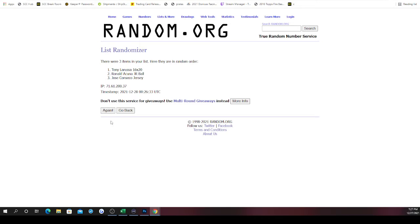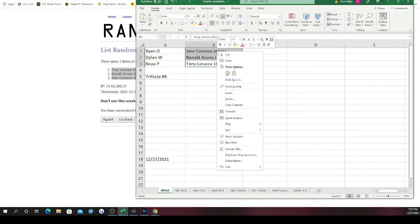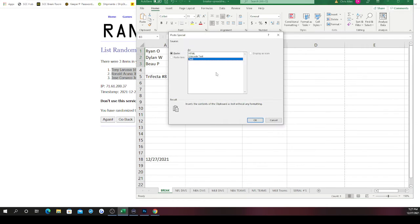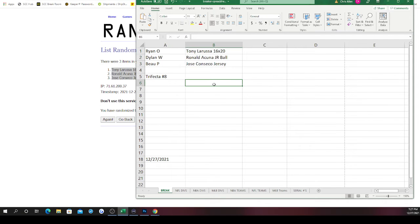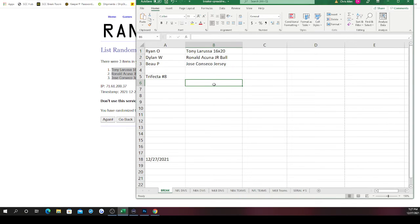Randomizing the hits — once, twice, three, four, last time number five. Tony La Russa on top, Ronald Acuña Junior next, then Jose Canseco. Dylan gets the Ronald Acuña Junior autographed baseball. You wanted a certain baseball but he wasn't in it — still a great pull though. Ryan, you get the Tony La Russa 16 by 20. The View gets the Jose Canseco jersey. Appreciate y'all joining the break — I'll get it uploaded to YouTube.